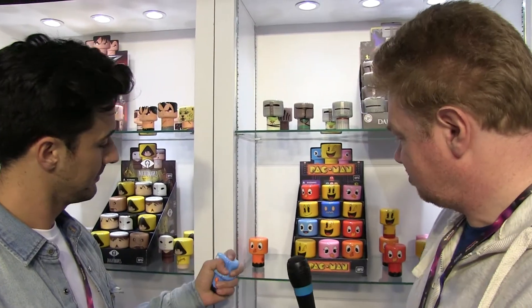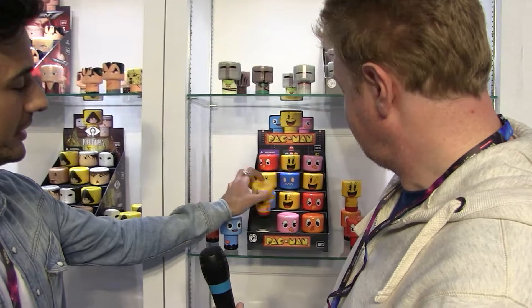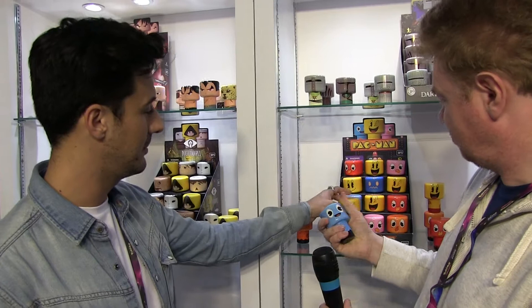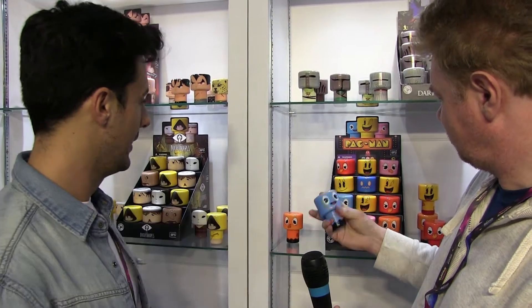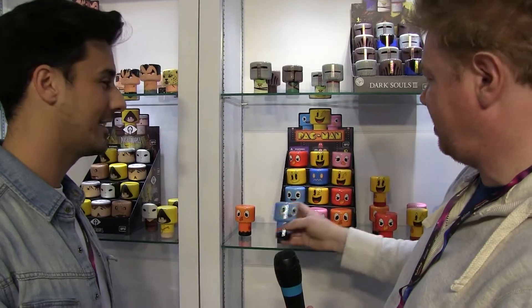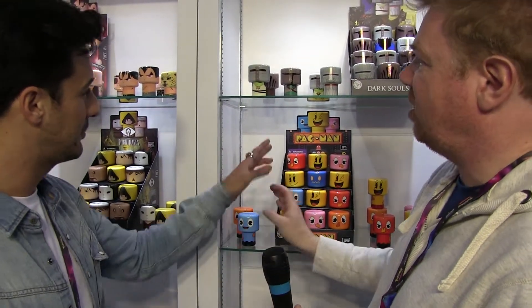They're all Bandai Namco licenses. We have a pretty good relationship with them and they gave us the opportunity to design our product with their licenses. So this is the result - soft PU figures you can just collect them, throw them, squeeze them, do whatever you want with them. I particularly like the Pac-Man ones, very colourful and eye-catching, and the display has a nice retro feel.